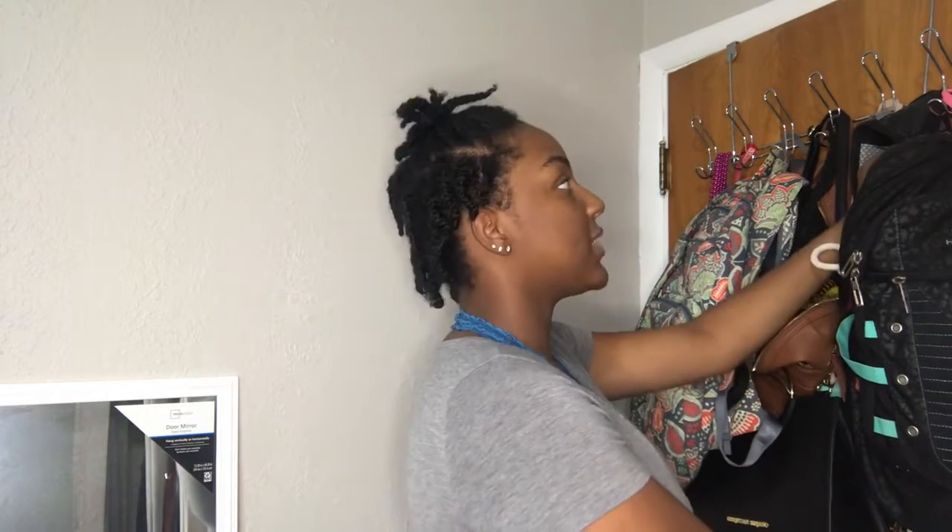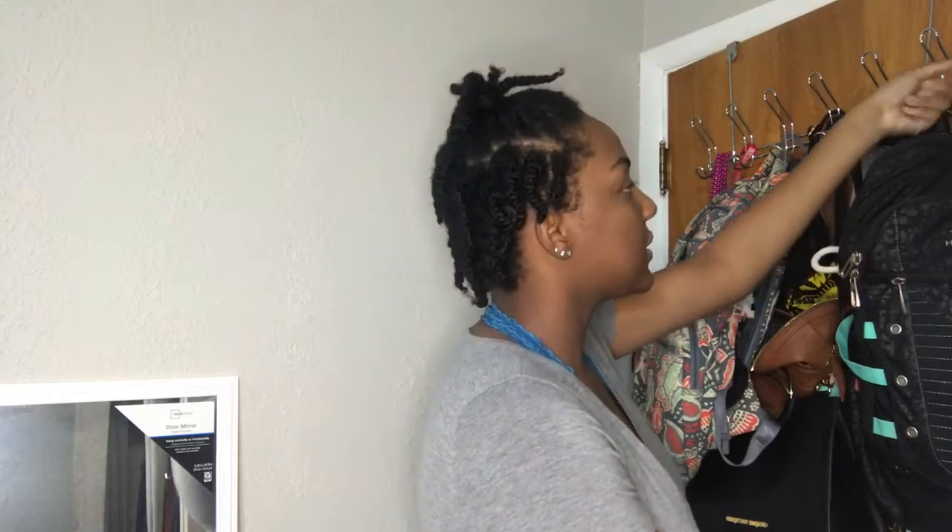This is going to be our first project — the back of my door. My door has always housed all these extra bags, and it just looks junky and stuff. I'm going to take them down and sort them and make a backpack. It's an old school backpack, so I'm going to look through this and see if there's anything that I want to keep.